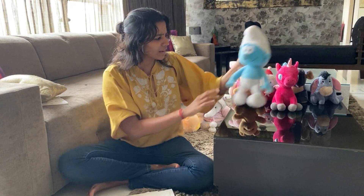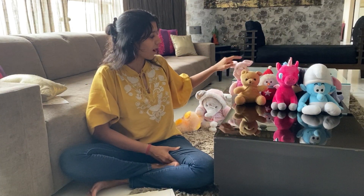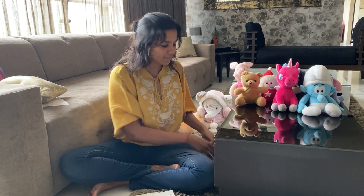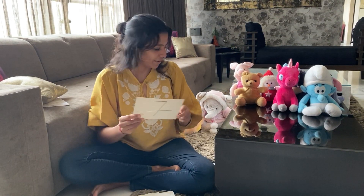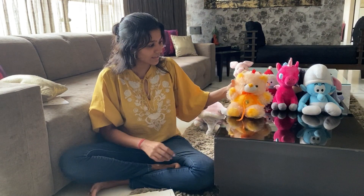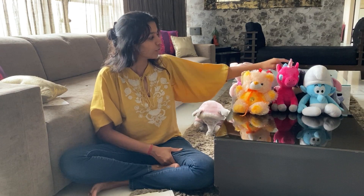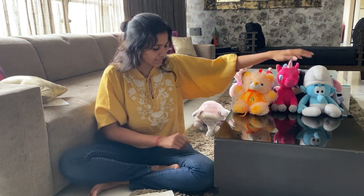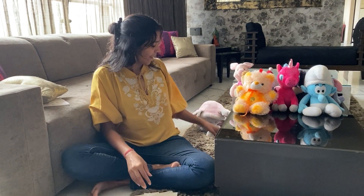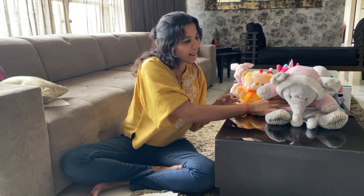I'm going to add this one as well — he's feeling a little lonely out there — and count: one, two, three, four, five, six, seven — that gives you number seven. The next one is this teddy bear, and let's count: one, two, three, four, five, six, seven, eight — that gives you number eight.